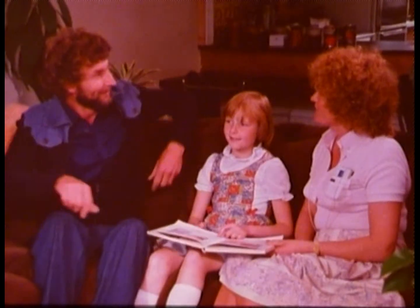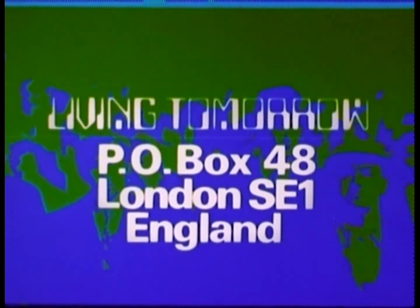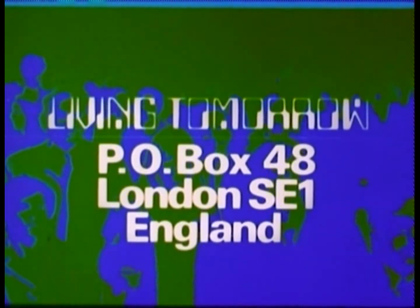For Mary and others like her, it's a whole world rediscovered. 'I'm surprised — when I went outside I heard the rain patting on the pavement, which was lovely. So I suppose you like the rain now.' If you'd like more information about any of today's items, write to Living Tomorrow, PO Box 48, London SE1, England.